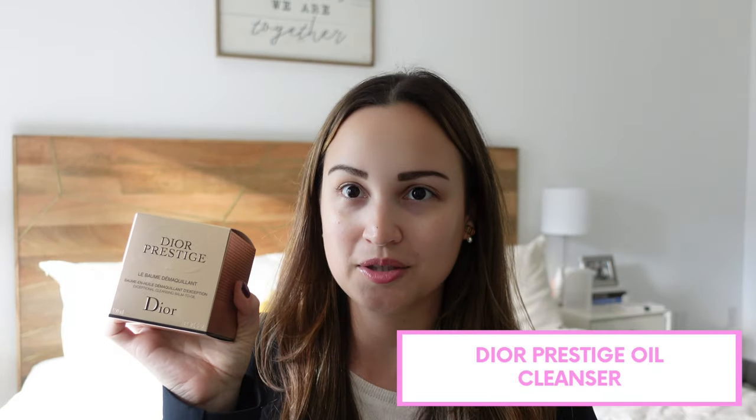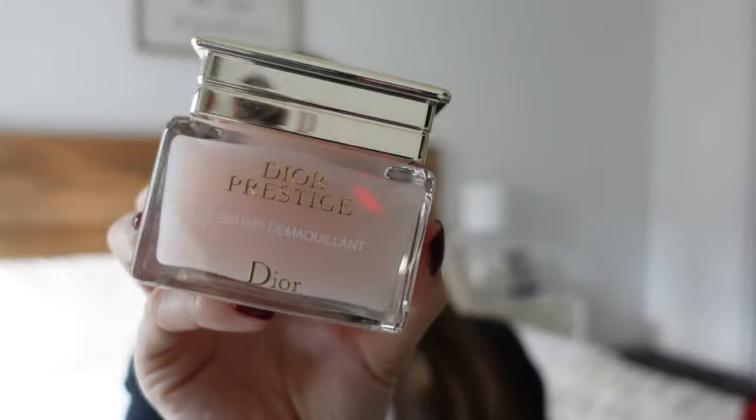My last favorite Dior product of the month is this Dior Prestige makeup remover. This is an oil-based cleanser — you can see it right here. It's actually pretty big, so there's quite a bit of product in here and it's pretty nice. It also comes with this beautiful applicator, like a scoop, so you can scoop it out and apply it. It also says Dior and this one is part of the Dior Prestige skincare line, which has a lovely scent I'm obsessed with. You can see how the balm looks, and once you take it out you basically apply it all over your face to remove makeup, then just wash it off — add water and it removes everything. After that, I move on to a gel cleanser. I use this as part of my nighttime skincare routine and it's been really good at removing makeup.